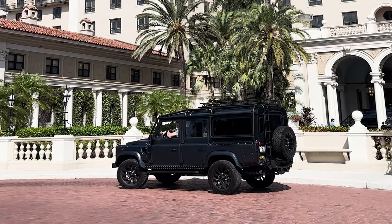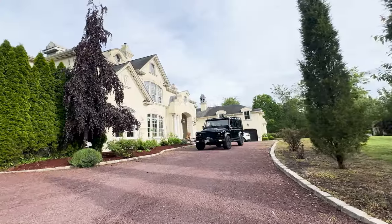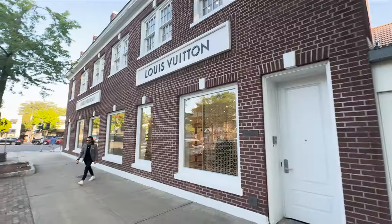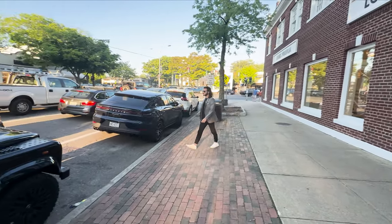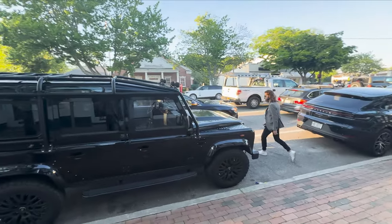Its iconic design and unmatched presence make it a standout in any setting. Whether in the Hamptons, West Palm Beach, or wherever you call home, the ECD Auto Design Defender remains a beacon of excellence. It's not just a vehicle — it's a testament to craftsmanship, luxury, and adventure. Experience the ultimate blend of style and performance with the ECD Automotive Design Defender. Your journey of excellence begins here.